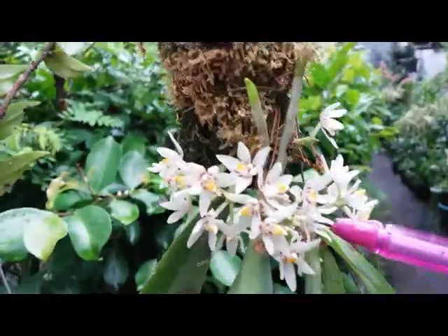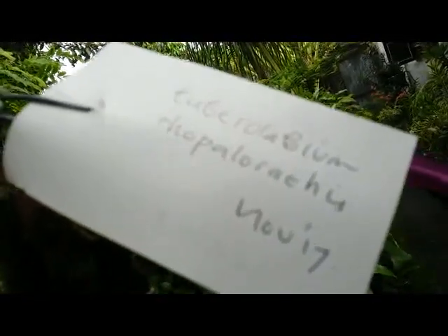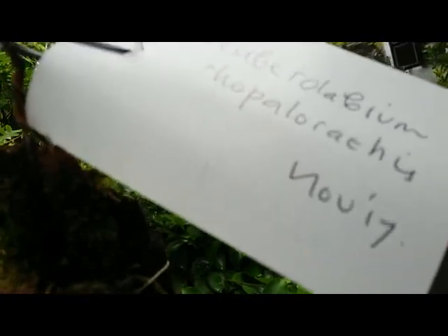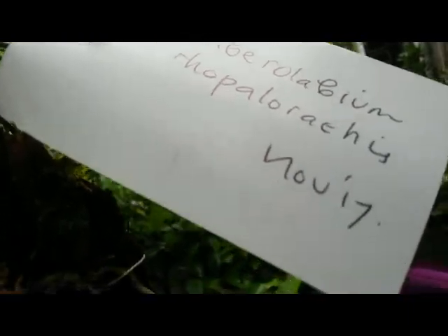Really unique and exotic flower. We got the ID: Rolobium Propylorechis — hopefully I'm pronouncing that properly — Rolobium Propylorechis.